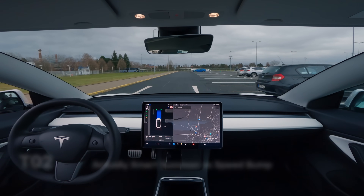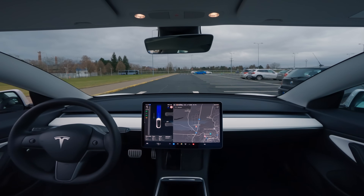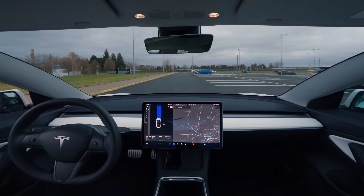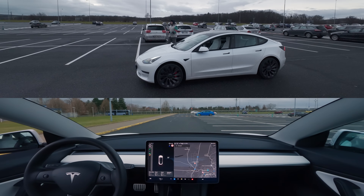An unavoidable speed bump is in the way and this time it can't just drive around it. You can feel it being cautious just like a little child exploring the world. Once the front wheels are over the speed bump, the confidence increases and our robo-taxi is ready to roll — for just 6 meters, of course.